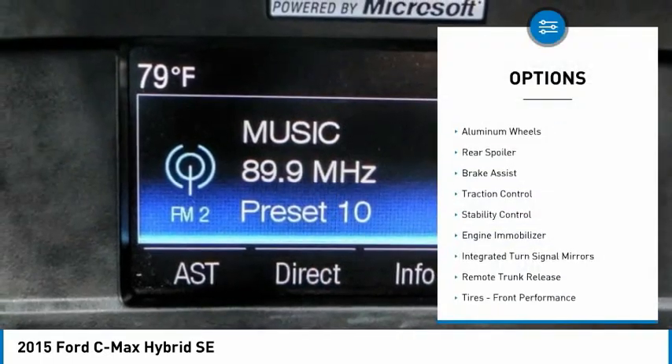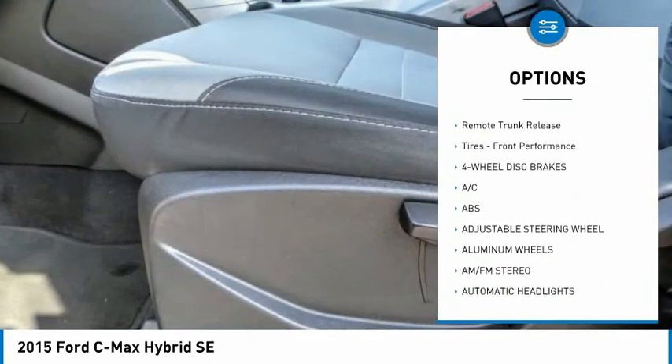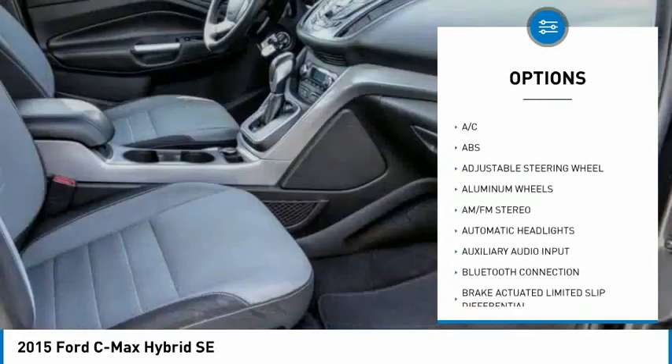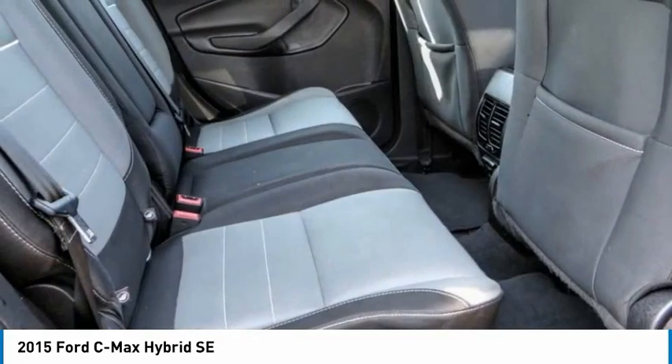Tire pressure monitor, aluminum wheels, rear spoiler, brake assist, traction control, stability control, engine immobilizer, integrated turn signal mirrors, remote trunk release.